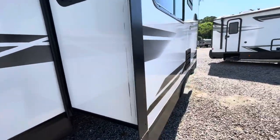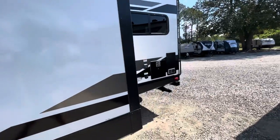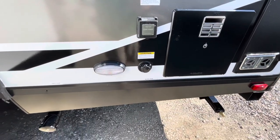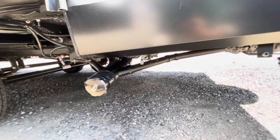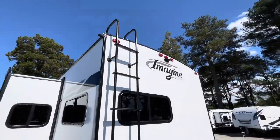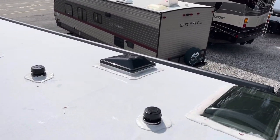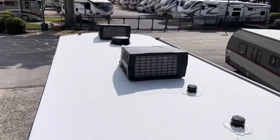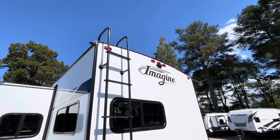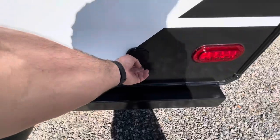Nice deep slide out. Back side of your refrigerator, exhaust for your range. We are looking at 50 amp service, black tank flush, your water hookup, hookup for your sewer, your hot water heater, back side of your furnace. Factory installed ladder — we'll take a look at the roof. Up on the roof, you see the two air conditioners, your TV antenna, your roof vents. You've got a solar prep box up on the front left, and you are prepped for a backup camera. Spare tire mounted on the bumper, and a spray port in the back.